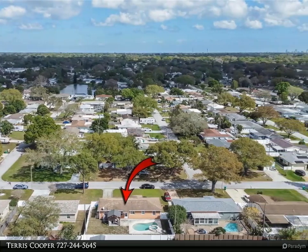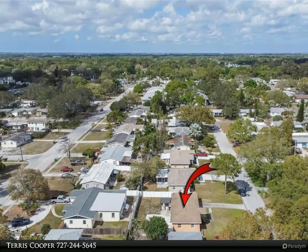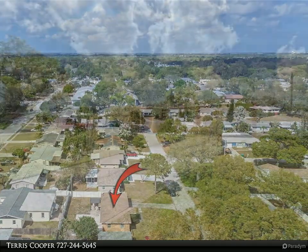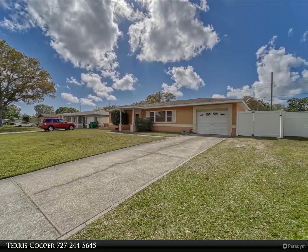As we come back inside, we have the garage off to the left with the washer, dryer, and the garage door opener. With the washer and dryer in the garage, it helps keep the heat from the dryer out of the living area of the home. As we walk back in through the dining room, we go through the living room.